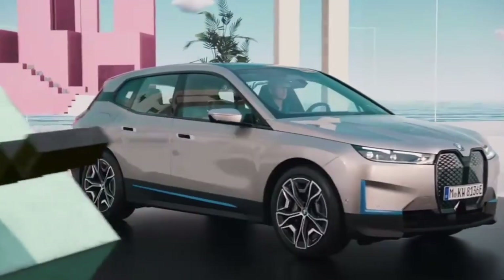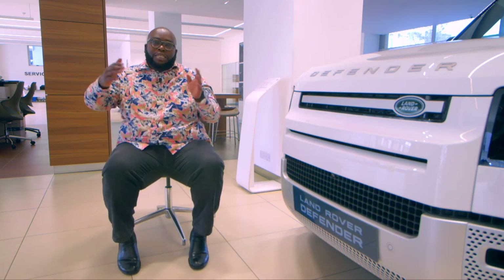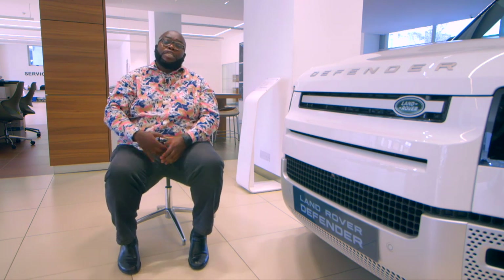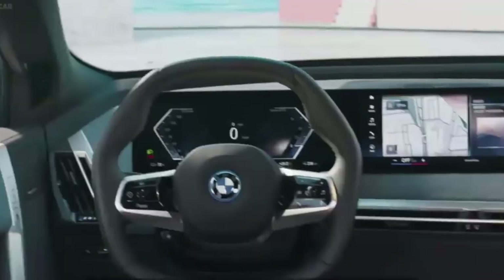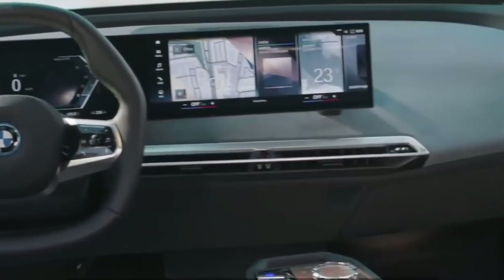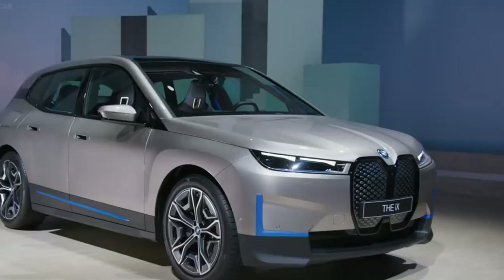The BMW iX offers 400 kilometres of range on a full charge — though that is variable depending on driving style and load. It supports fast charging, so you can charge from zero to 80 percent in roughly three hours using a fast charger, similar to fast-charging your phone. Using a wall socket or home charger would take approximately eight to nine hours.